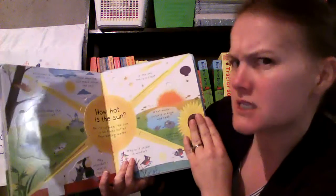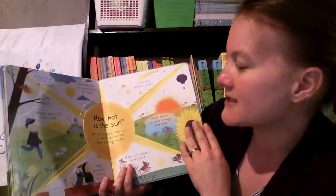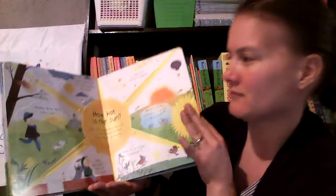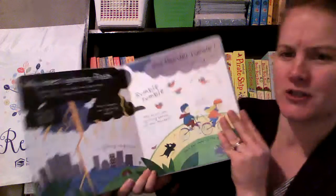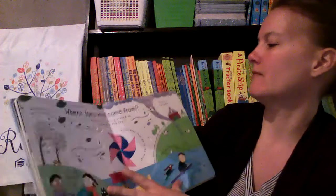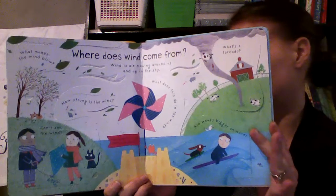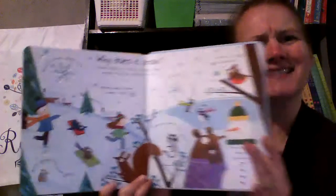And how hot is the sun? On its surface, the sun is 60 times hotter than boiling water. There's lots of other questions on the page. Why does lightning flash and thunder rumble? Where does wind come from? Why does it snow?